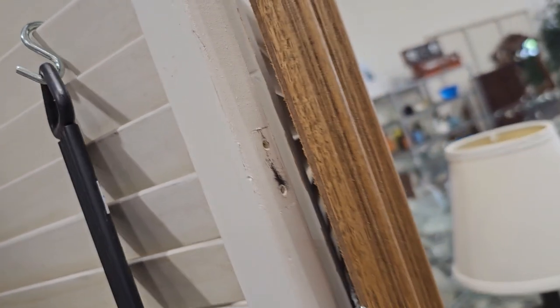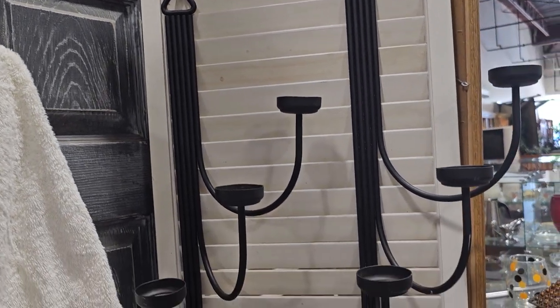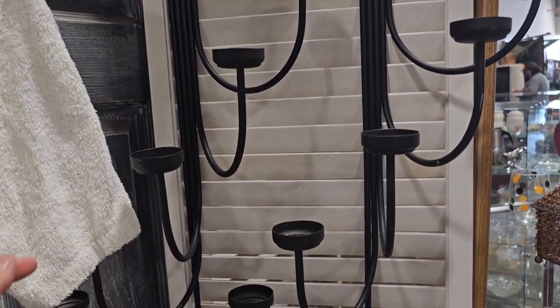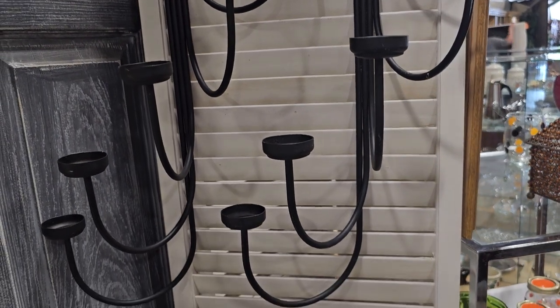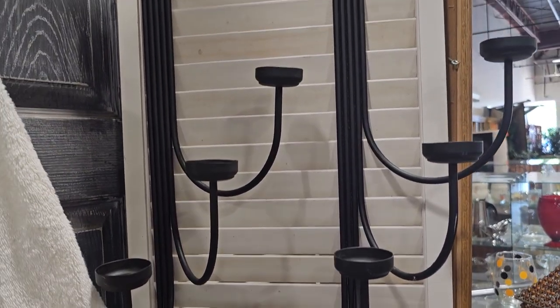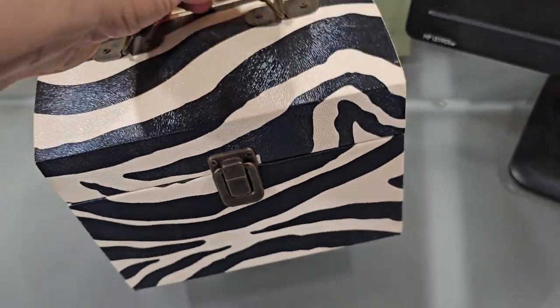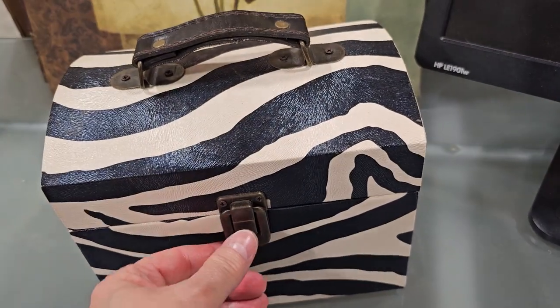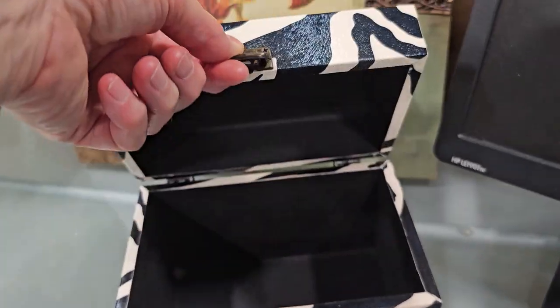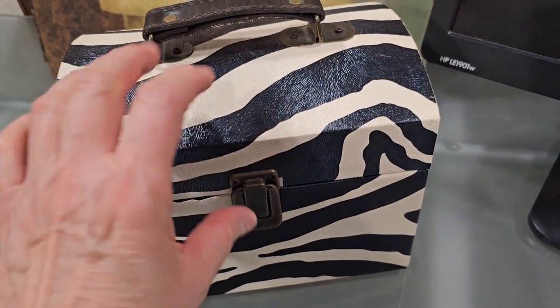And these are candle sconces from PartyLite — they're $3 a piece. So for my regular viewers, y'all know what we're going to do with this box. If you're new to my channel, we're always looking for a place to hide our secret papers. I love just the zebra print on it — I think it'd be perfect.